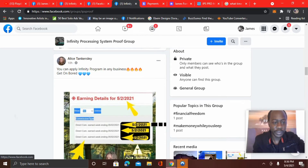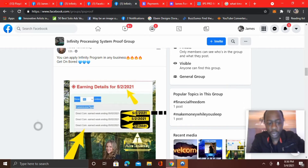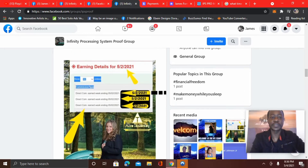Another testimonial — look at Alice. She said you can apply Infinity Processing System, the program, to any business. Get on board. Here she's showing some testimonials of her being able to generate leads because of the training and make sales in her primary offer.